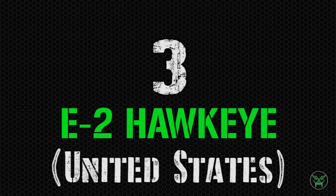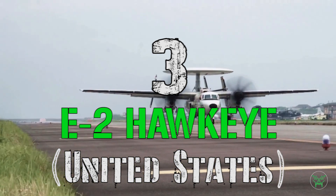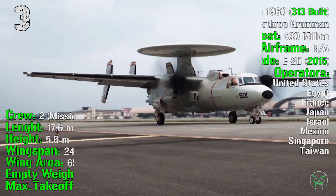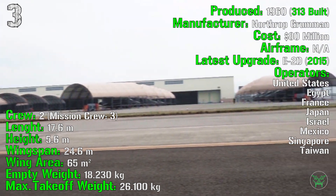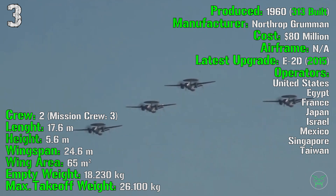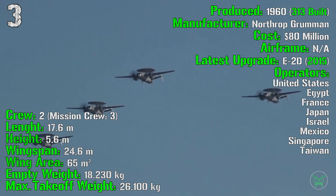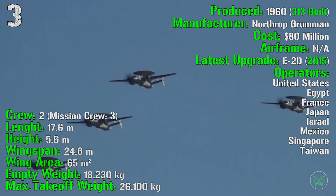We start the top 3 with the E-2 Hawkeye from the United States. This aircraft is quite peculiar, and its position could be even higher considering additional factors I'll explain later. It's been produced from 1960 — quite an old system — with 313 units built and a cost of 80 million dollars. The airframe was designed from scratch specifically for this role, not based on a previous aircraft. The latest upgrade, the E-2D Advanced Hawkeye, was introduced in 2015.